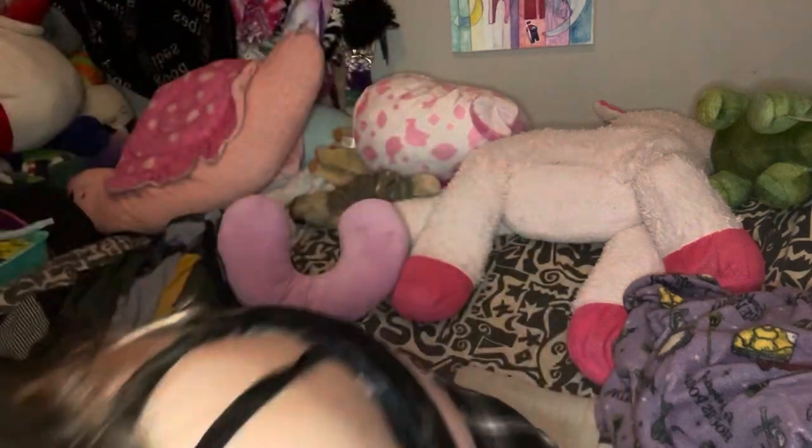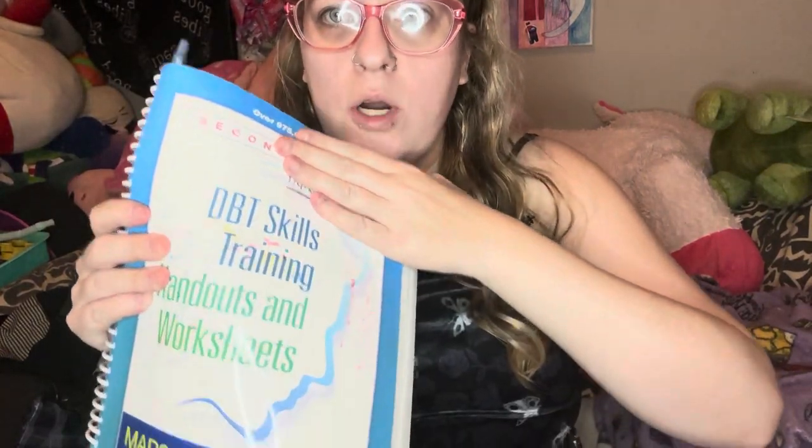My next favorite is this DBT training book I've been working on with my therapist. It's called the DBT Skills Training Workbook, second edition. It's about a $45 book but it's really long — it has so much DBT and so many therapy methods in it. All those little traumatized babies need their therapy, we really do.